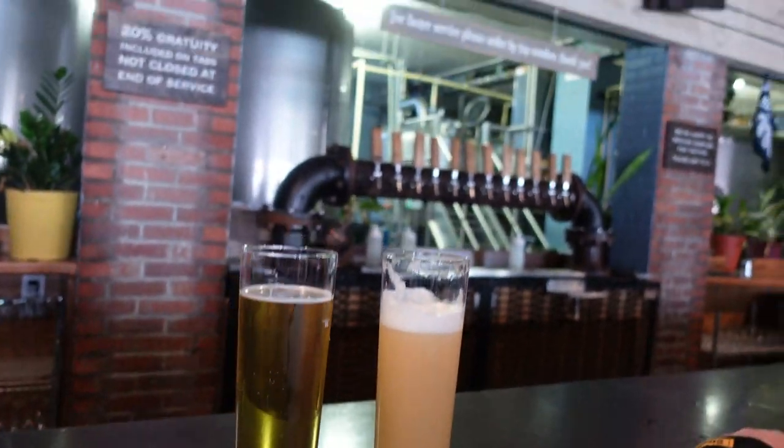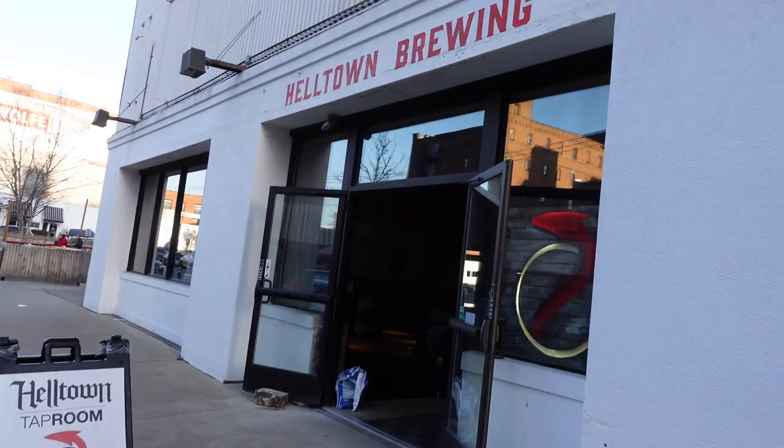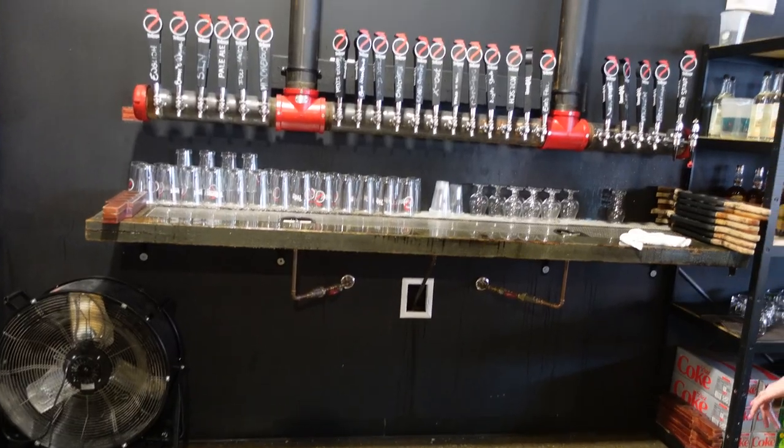Up next, we went to 11th Hour Brewing Company because as Lamb of God fans, obviously, we have to go there and have a pint. I switched up and went a little light at this one. When we saw the name of the next spot on our trip on Google Maps, we knew we had to stop into Helltown Brewing's taproom.